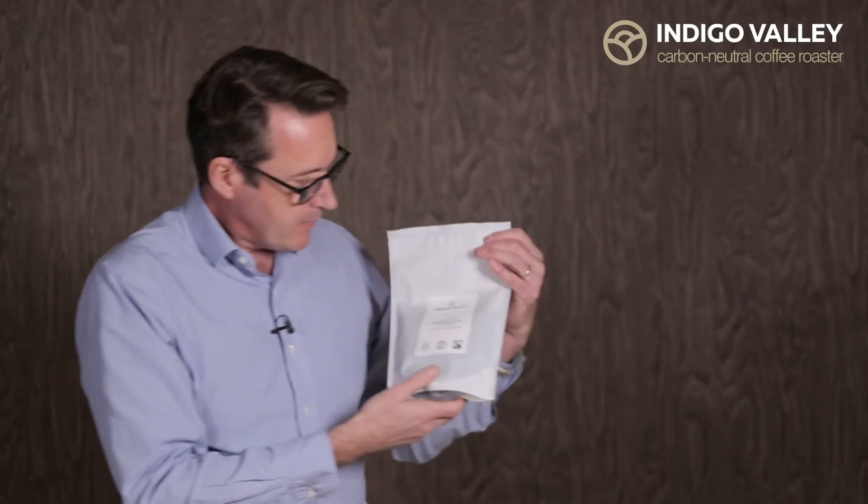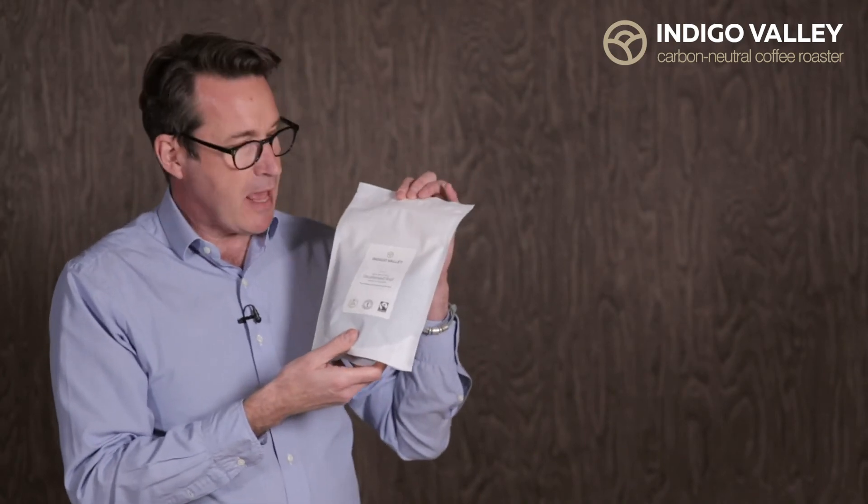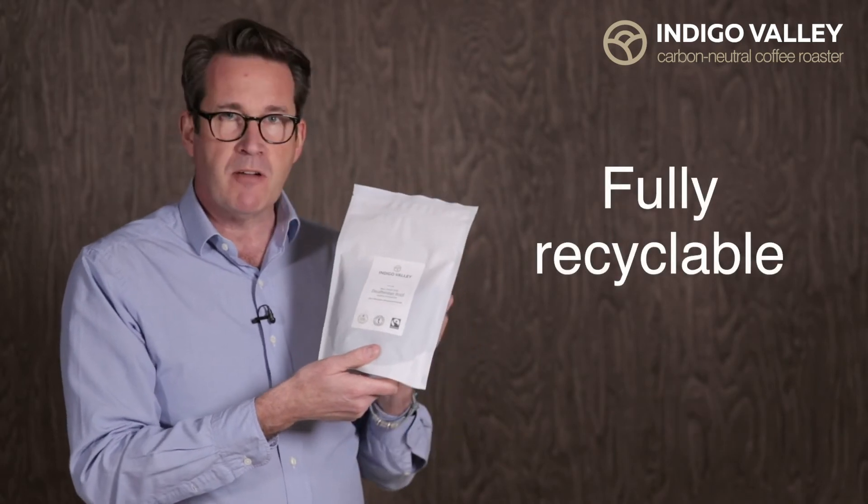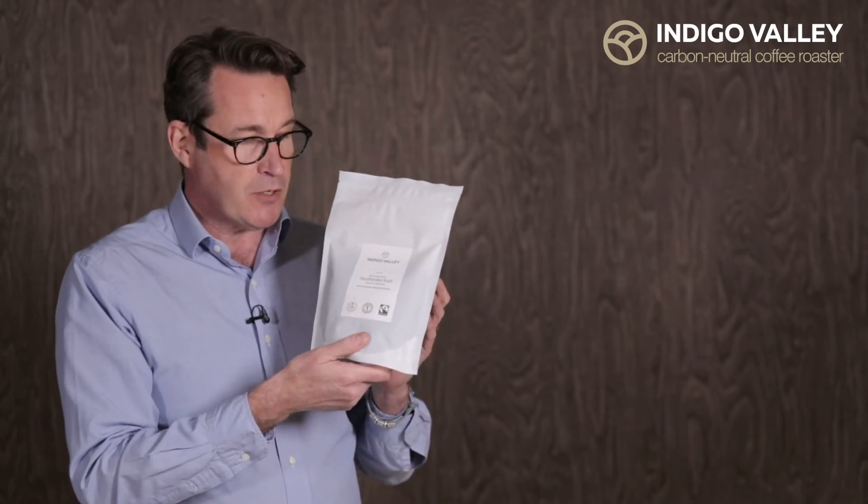And inside the box, the bags come like this. They're all white — this is the coffee as it happens — and the bags themselves are fully recyclable, which is great.